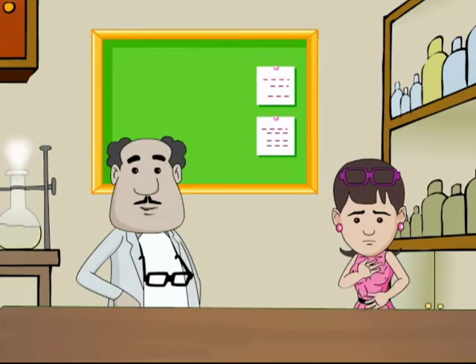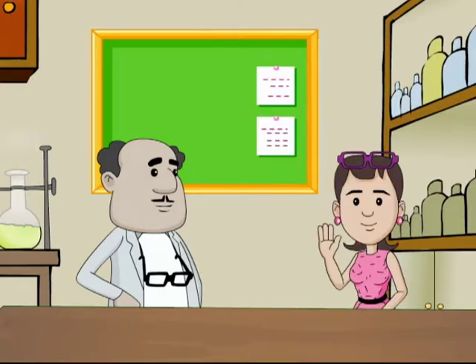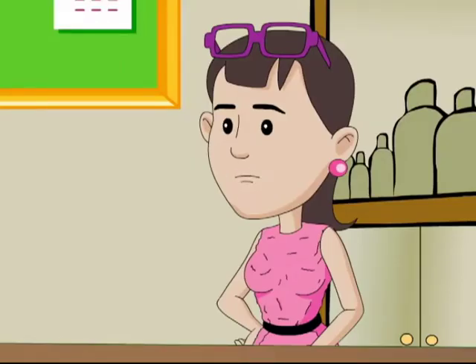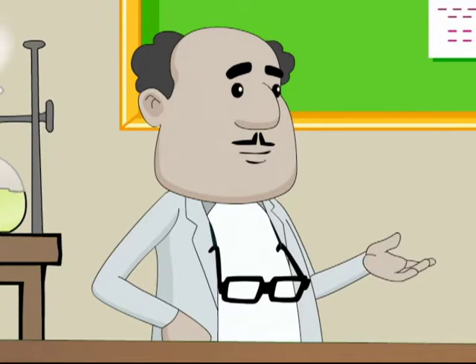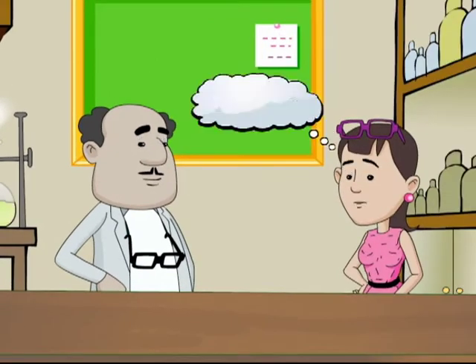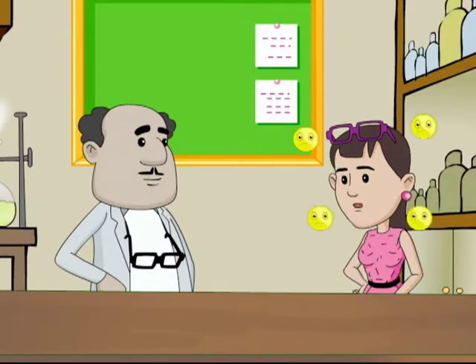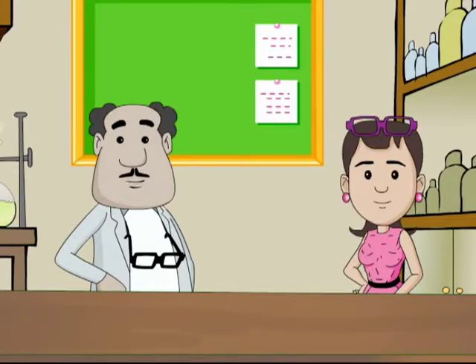Hello friends, welcome to Science for Juniors with me, SRK, and my lab assistant Binny. Binny, why is your dress keeping you so busy today? Oh professor, I came by bus today and this dress got completely wrinkled. It's a cotton dress — that's why. Wear dresses of synthetic fiber like polyester; they generally don't get wrinkled. Synthetic fiber? What is that? No problem, let's learn about synthetic fibers today — switch on to the virtual world!